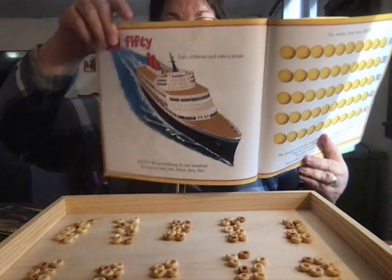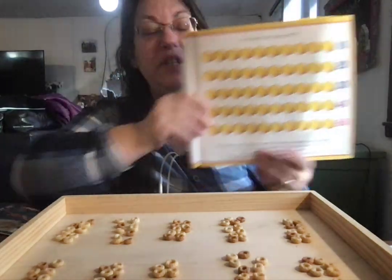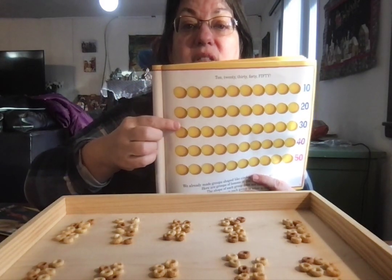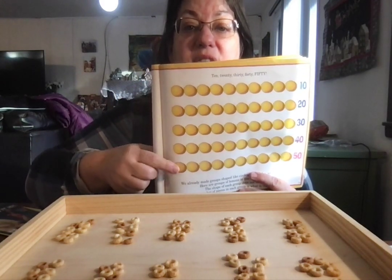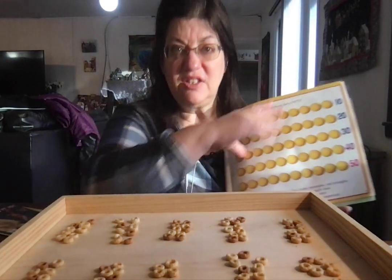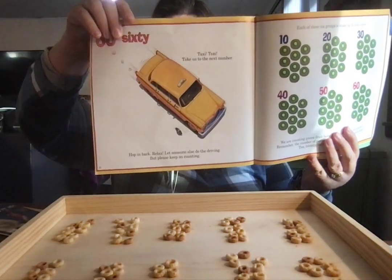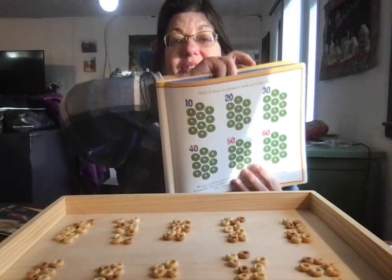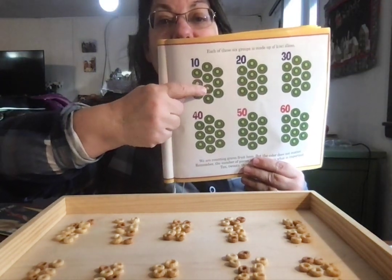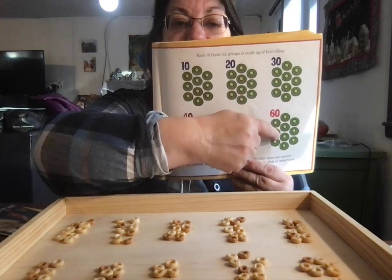Look at the big cruise ship — it's going to take us to 50 lemons: 10, 20, 30, 40, 50. Sounds funny when we stop in the middle of the song, doesn't it? This taxi cab is going to give us 60 kiwis: 10, 20, 30, 40, 50, 60.